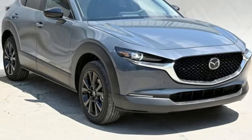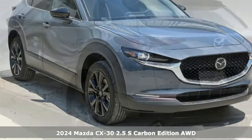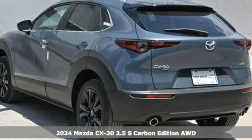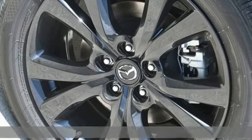Here's a new 2024 Mazda CX-30. It's composed and agile in the hustle of the city, and spacious and versatile for the bustle of the journey.